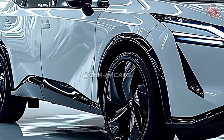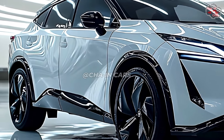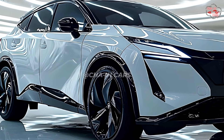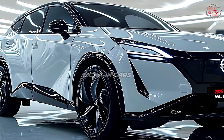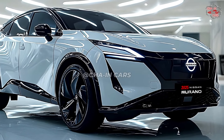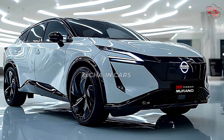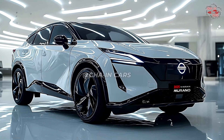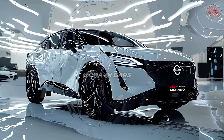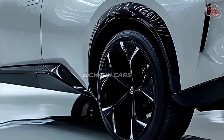The 2025 Murano is expected to have among its numerous powertrain options a normally aspirated V6 engine and a hybrid electric system. The V6 engine is most likely to provide a good mix of power and fuel economy, while the hybrid system will present a more ecologically friendly and fuel-efficient driving experience. Nissan has not revealed specific details on the powertrain choices, but it is logical to expect a range of options to suit different driving budgets and preferences.